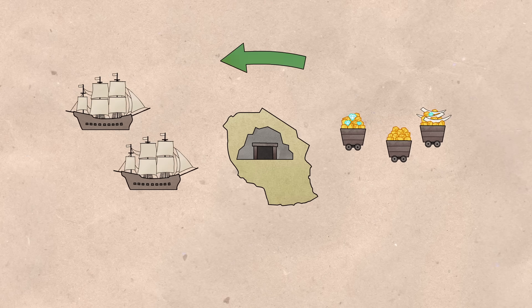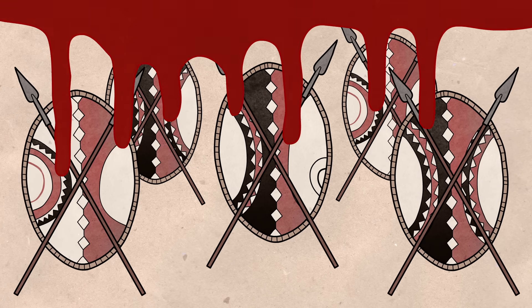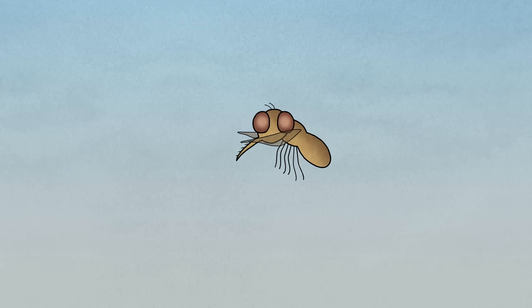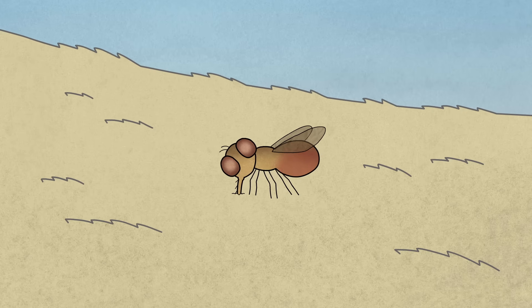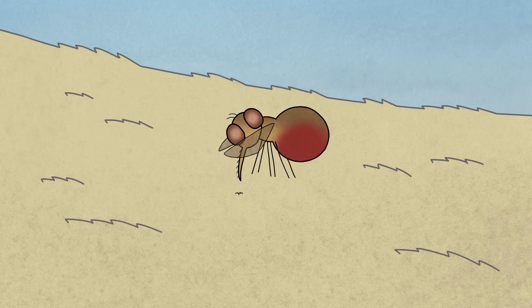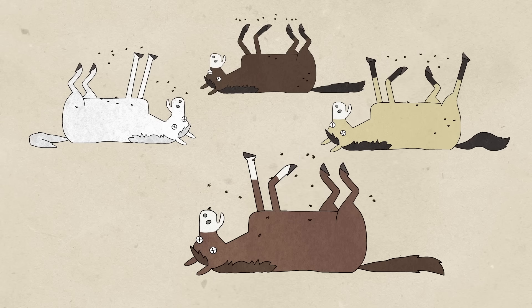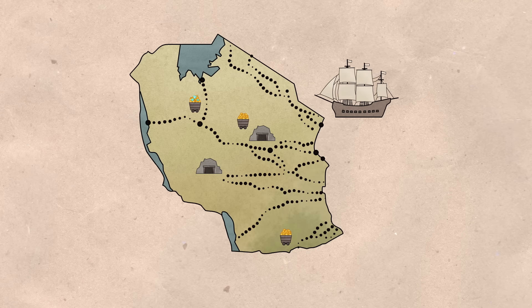But 19th-century European colonists faced big problems as they tried to control the sprawling African territories they'd claimed, one of which was biting flies. These pests could extract half a liter of horse blood daily while transmitting fatal diseases that devastated domestic horses, leaving colonial powers reliant on thousands of humans to transport goods.